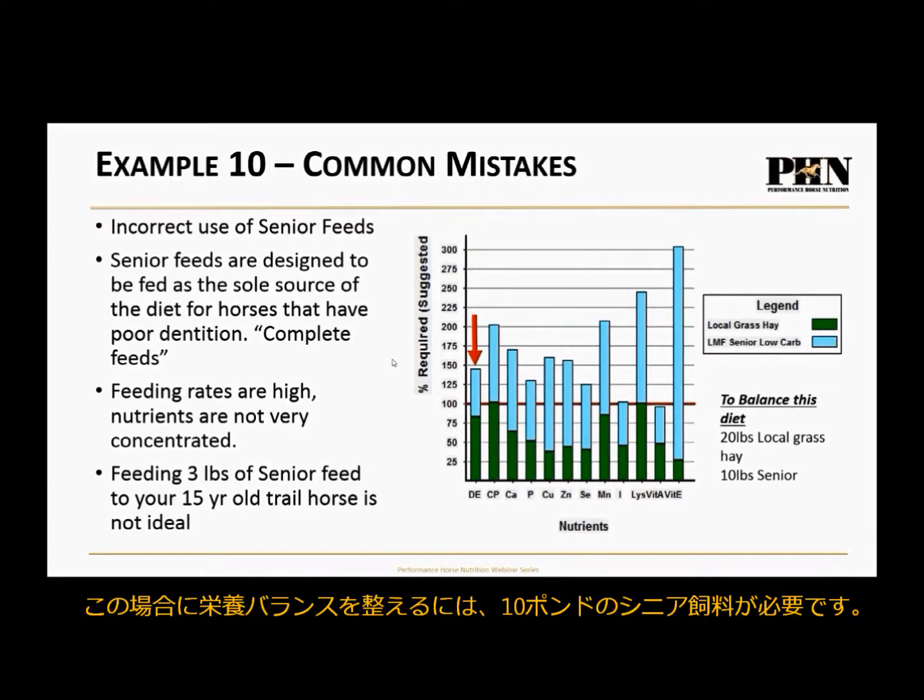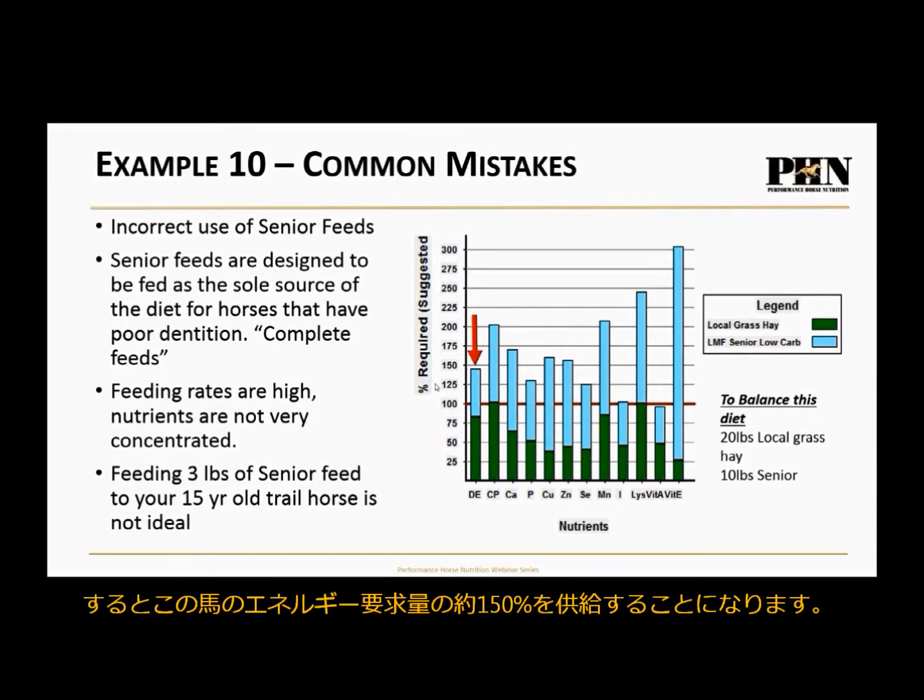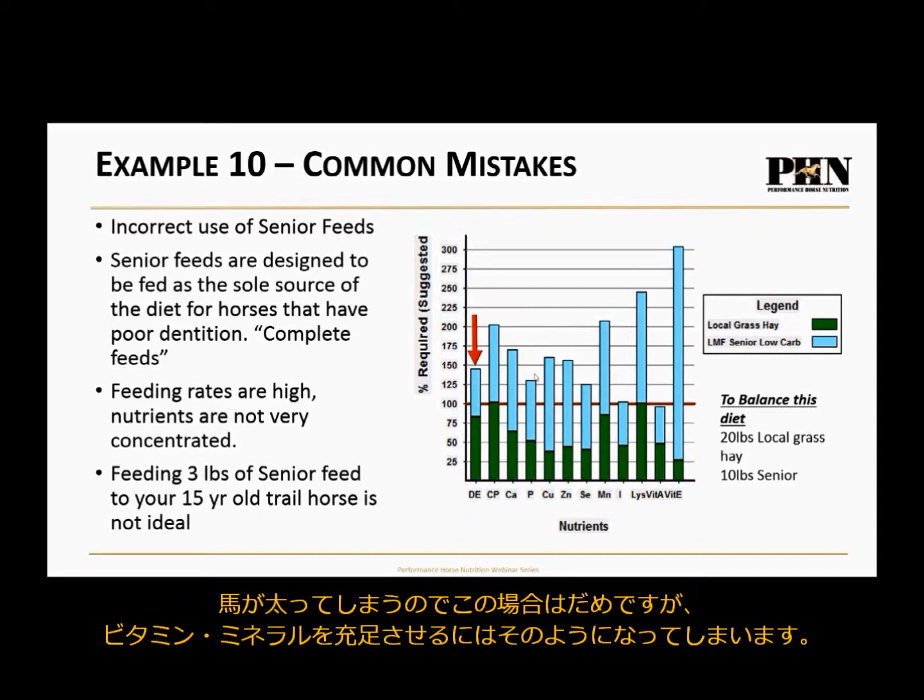To balance this horse's diet, you'd have to feed 10 pounds of senior feed — but at 10 pounds, you'd be at nearly 150% of energy requirements and he'd get fat. So you're not going to do that, but that's what it would take to deliver all the vitamins and minerals. Feeding a little bit of senior feed is really a waste and you're short-changing your horse.